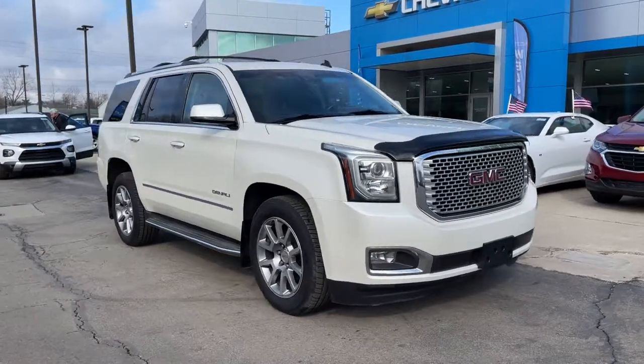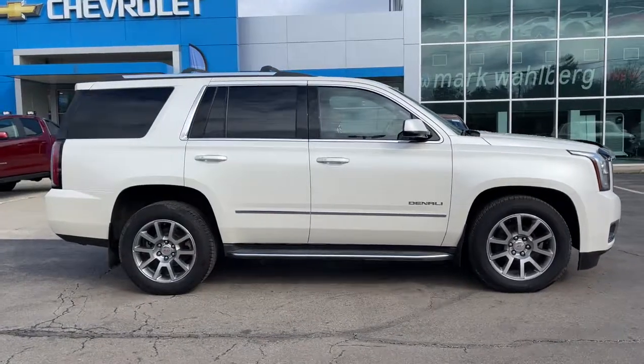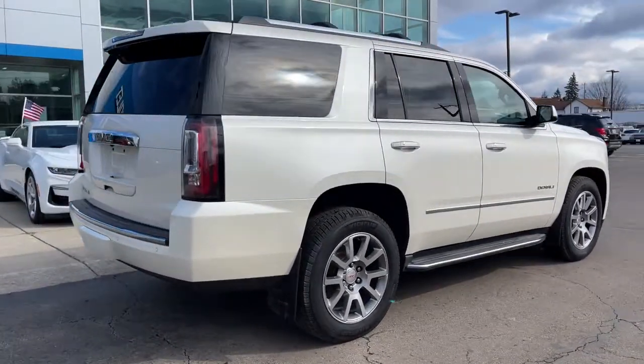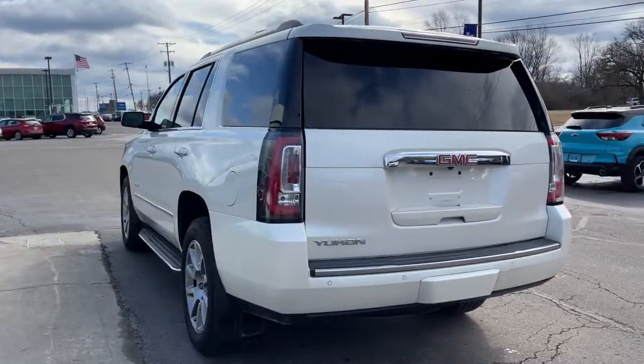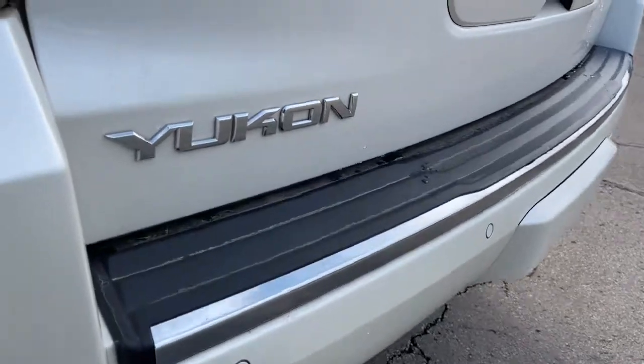You just found the 2015 GMC Yukon. With less than 80,000 miles on the odometer, this vehicle provides excellent value. Get the features you need and the comfort and style you've been hoping for. This well-equipped vehicle is an excellent value and will help you make the most of every drive. All you need to do is relax and enjoy the ride.